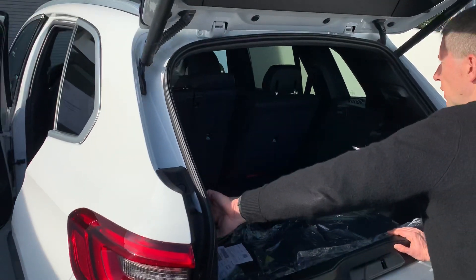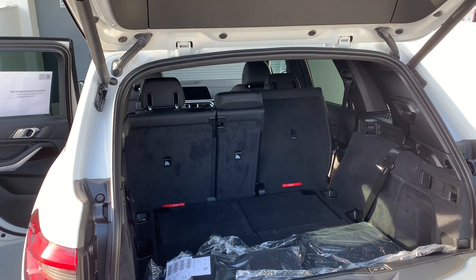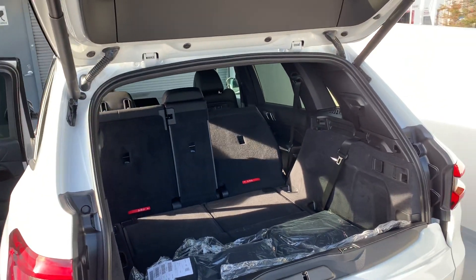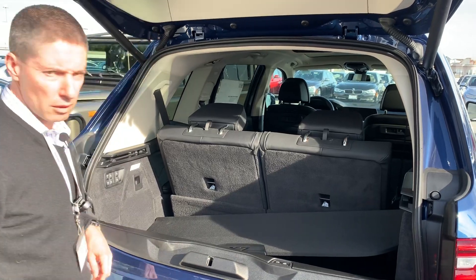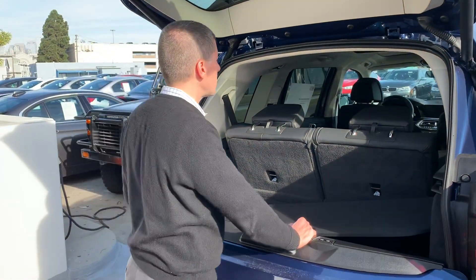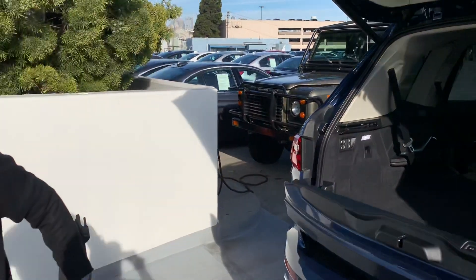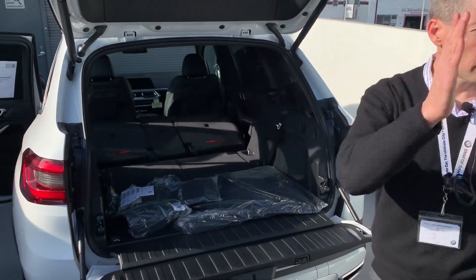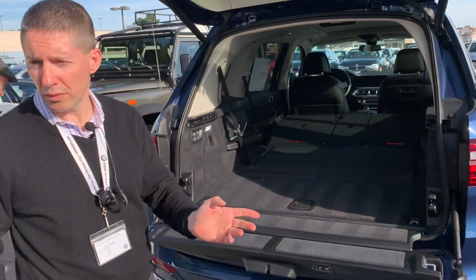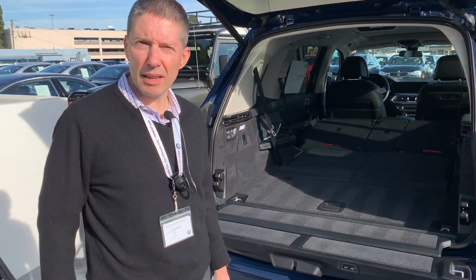Folding the third row first, and then I should be able to fold the second row from the buttons. That's done. Now let's open the tailgate on both so you can see the difference. This is the X5, this is the X7. Obviously the larger car has more room and the more compact car has less. So each one has its own benefits. That's it — thanks for watching.